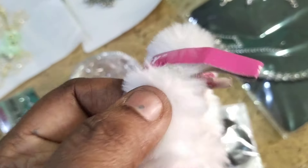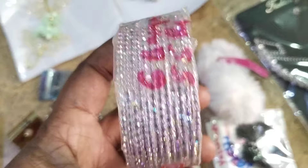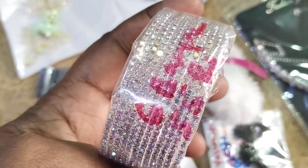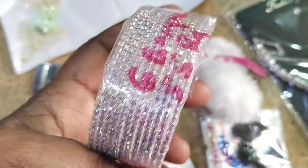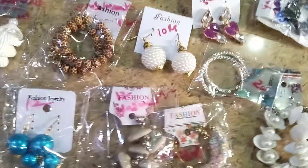These are rainbow shine stone bangles — six bangles for 55 rupees. We also have 25 rupees earrings, 30 rupees earrings, and 10 rupees earrings. These are all our 10 rupees earrings.